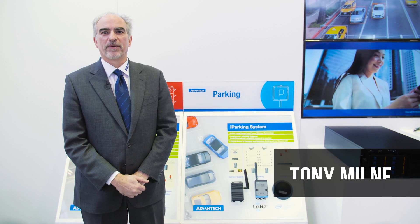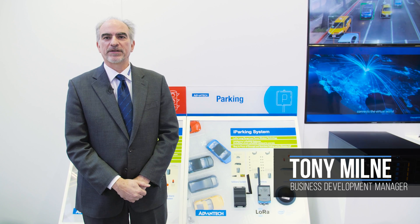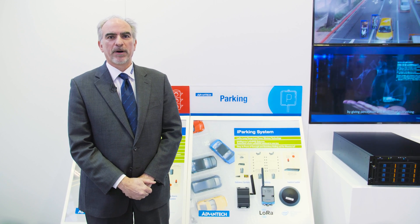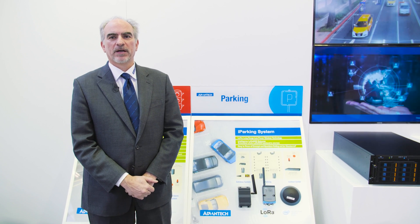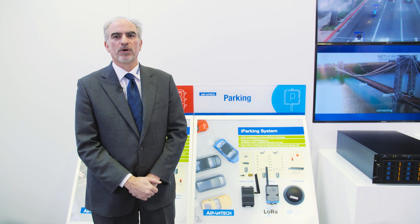Hello, I'm Tony Milne from InterTraffic at Amsterdam and I'm here to show you some of Advantech's solutions for parking. Parking is one of many application areas for Advantech and it introduces some challenges — technical challenges as well as commercial ones.